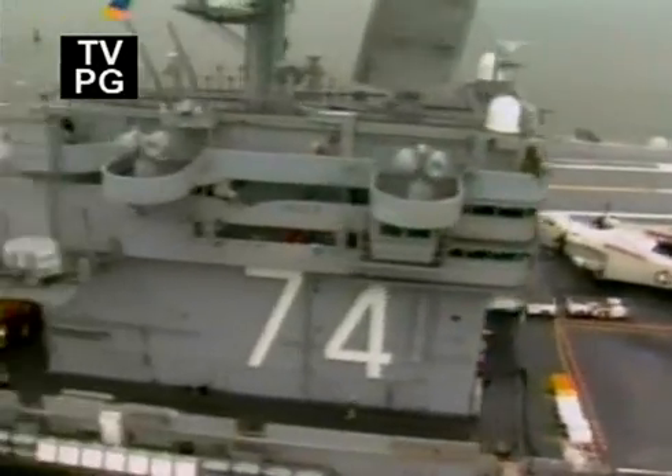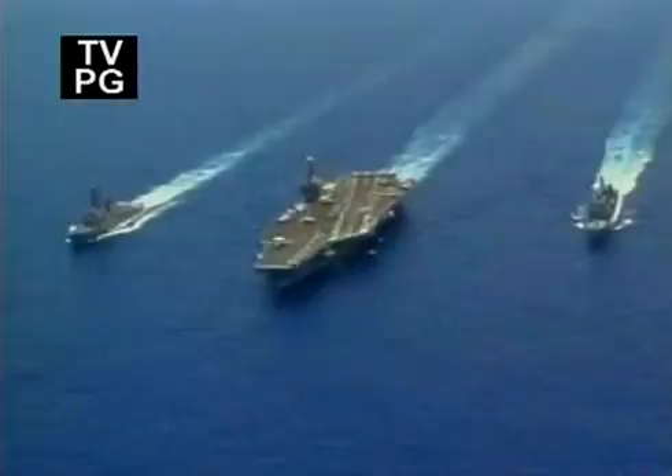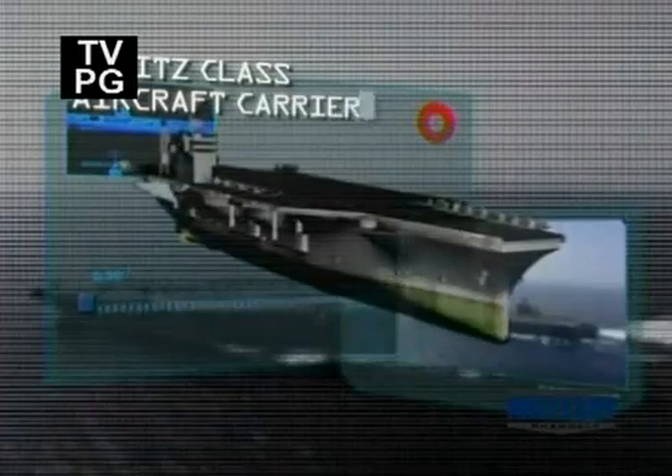Next, in second place, a ship whose flight deck is longer than three football fields, refuels once every 13 years, and whose power is unmatched anywhere in the world. Nimitz class aircraft carrier.